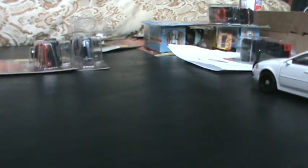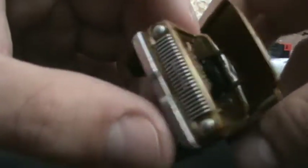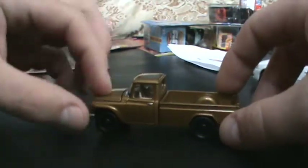Let's see if I can get the hood to open up. Got it open — very nice detailed engine in there. Very nice truck overall. I like the color. It kind of looks like the trucks from back in the day.